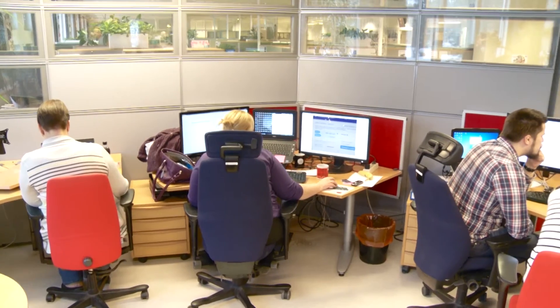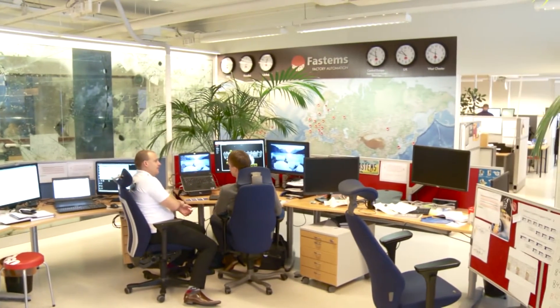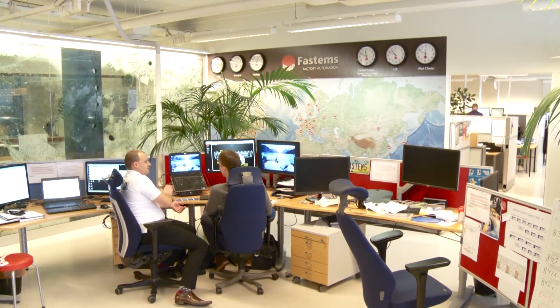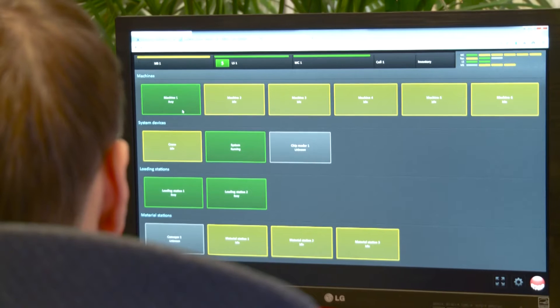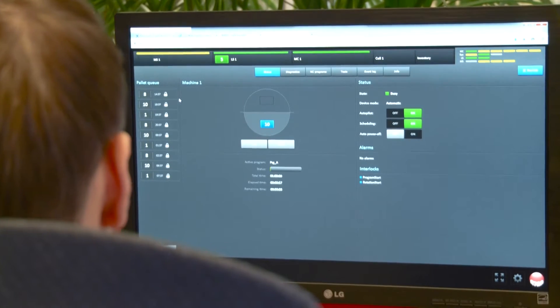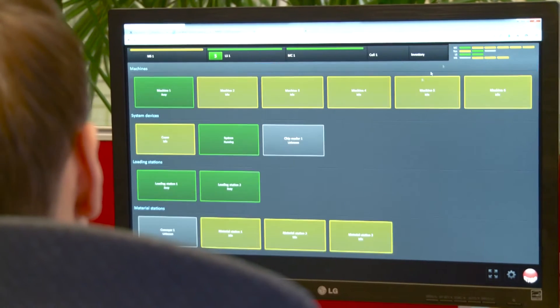If there's a problem, what happens? Basically, you call us — we have one number that you can call. We have, at the moment, six guys who answer the phone. We take the remote connection, we log into your system, and online we can solve any problem that you have. Up to 80% of our issues are solved over the remote connection, and in most cases within two hours we have the system up and running again.